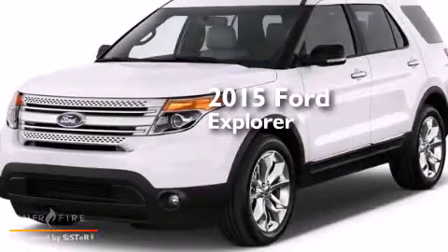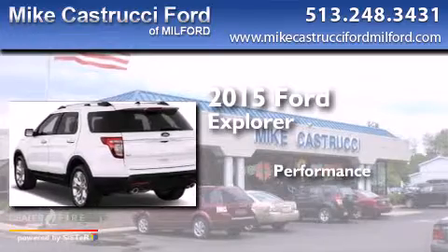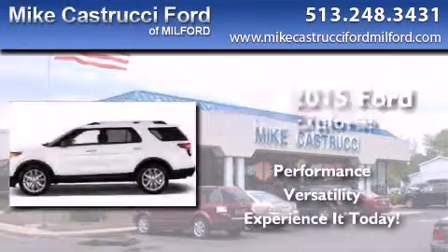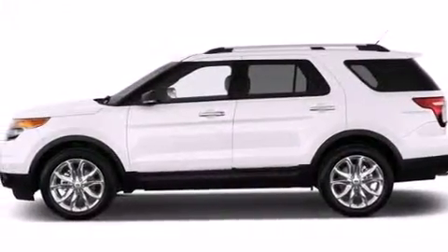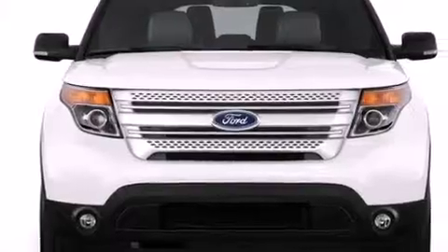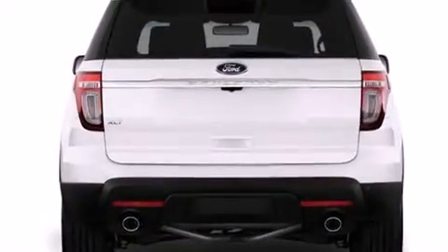This is a brand new 2015 Ford Explorer. Its top features include Hill Start Assist, Traction Control, and Stability Control Systems.